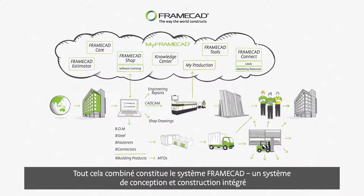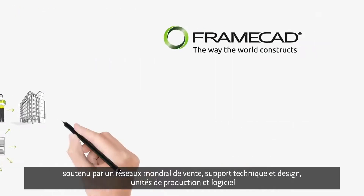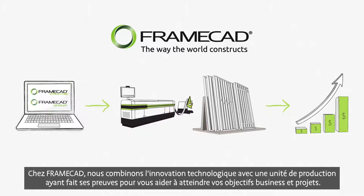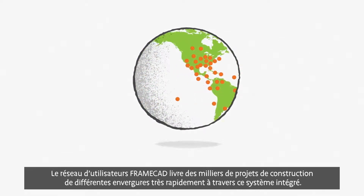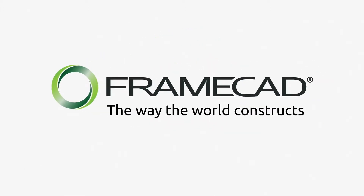All these things combined make up the FrameCAD system, an end-to-end cold-formed steel design and construction system supported by a global network of sales offices, technical support, manufacturing equipment, and automated software systems. More efficient design, faster construction, and increased profitability are definitely achievable with the right partner. At FrameCAD, we combine technological innovation with a proven manufacturing system to help you realize both your project and business goals. FrameCAD systems are located in over 120 countries globally, delivering thousands of large-scale cold-formed steel construction projects faster through our comprehensive end-to-end system. The FrameCAD system — it's the way the world constructs.